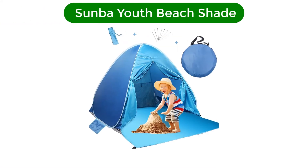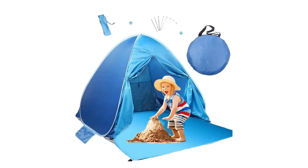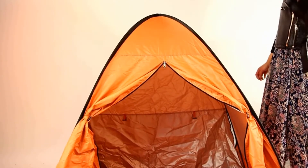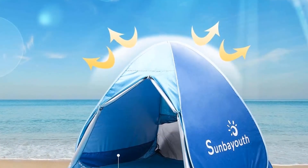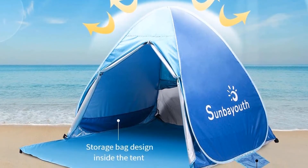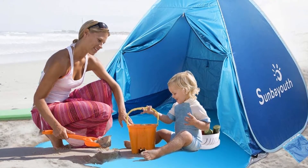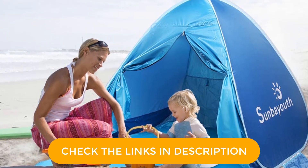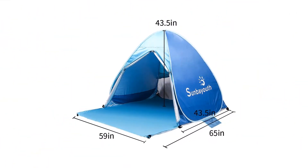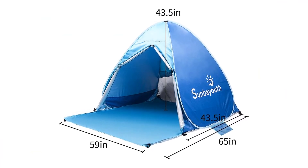Number 5. Our fifth best pick is the Suenba Youth Beach Shade. Anything that can simplify a day at the beach with young kids is a win in our books, and the Suenba Shade gets it done at a bargain price. After you take it out of its backpack carrying case, it pops right up into a fully formed tent that just needs to be staked down. There are storage pockets on each side of the tent, and you can zip the front closed when someone needs a nap or a moment of privacy. The mesh window in the back can be adjusted to control the amount of ventilation in the tent. It has a UPF rating of 50+, to add an important layer of sun protection, and the extended floor piece provides extra space away from hot sand.